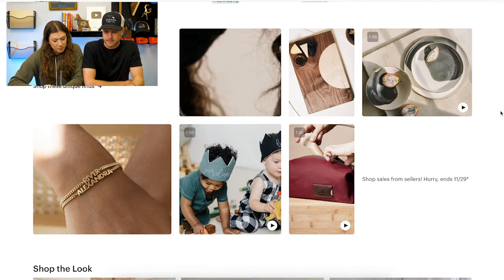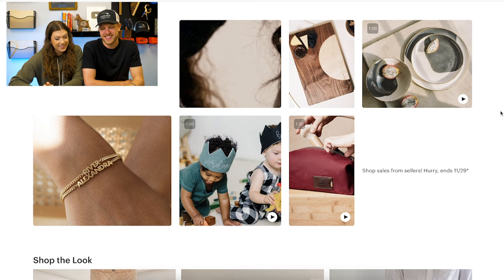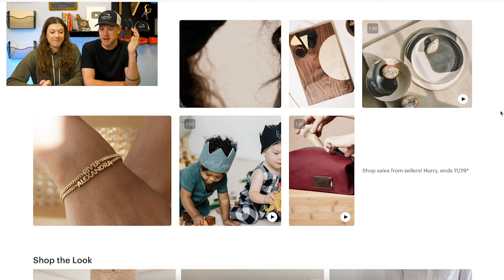Scrolling further, we've got more boards, more babies — food and babies. That's what I'm coming away from this with. Put a picture of food and babies with your product and you might end up on Etsy's homepage — Etsy will love it.